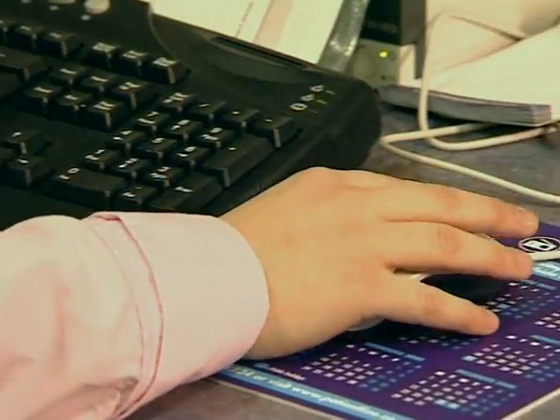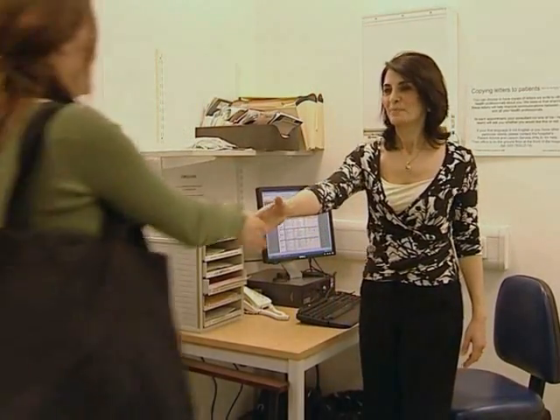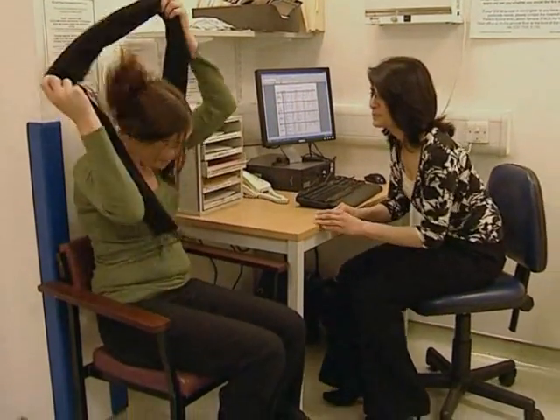Most women choose to have the screening test done by their GP or practice nurse. Ideally, the test should be scheduled approximately two weeks after the first day of your last menstrual period. The person carrying out the test should explain the procedure beforehand and you should feel able to ask questions at any time.